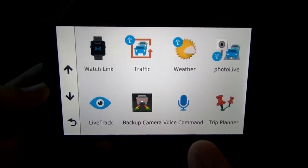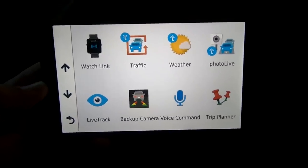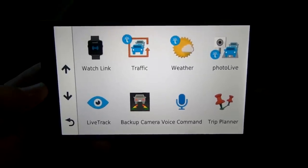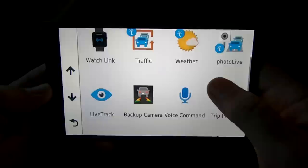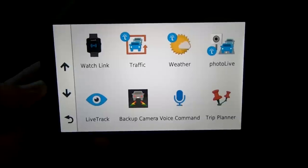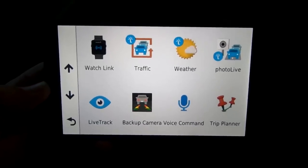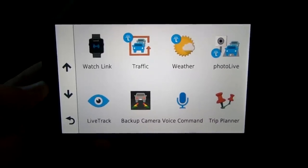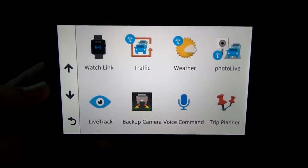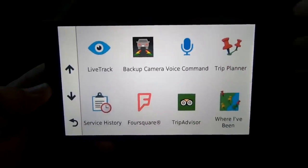Voice command is a feature I use a lot. When you say those two trigger words it goes into a mode that allows you to enter navigation commands entirely by voice — you don't need to touch the screen at all while driving. Trip Planner lets you enter multiple stops: if you've got a trip planned with 15 campgrounds, you can key all those in up front and it will take you from one to the next automatically. When you pull out in the morning it's ready to take you to your next stop.